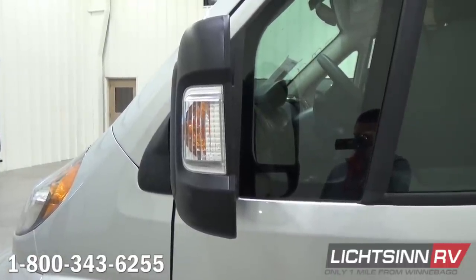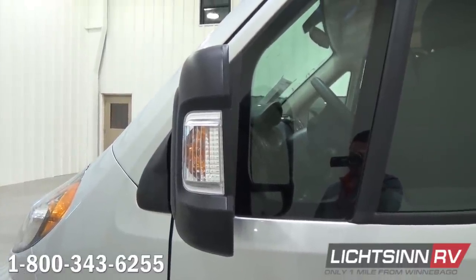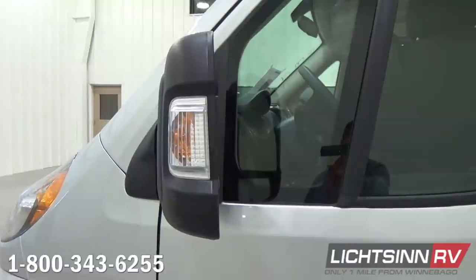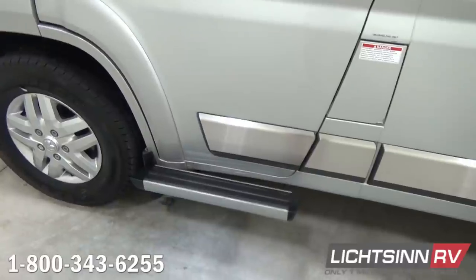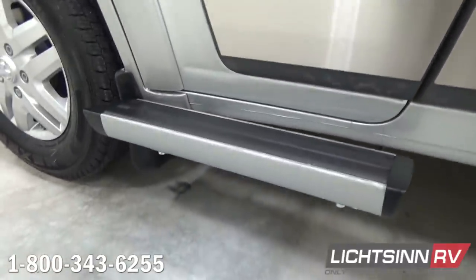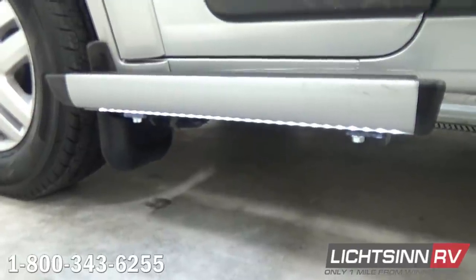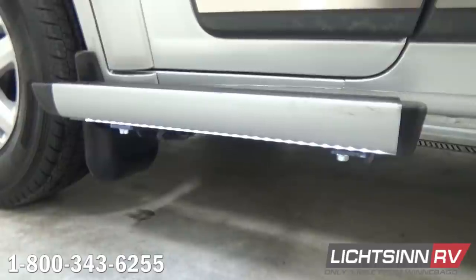A driver-side assist step is included. Because this is on the upgraded 9,350-pound gross vehicle weight-rating chassis, this RV as equipped has a cargo-carrying capacity of 1,800 pounds, along with a 3,500-pound factory-installed tow package. The stainless steel valance package is included alongside both the driver side and patio side, with mud flaps for each axle.